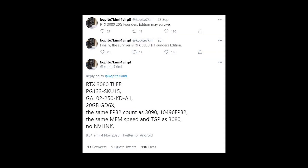Fast forward to today and he tweeted: 'Finally the survivor is RTX 3080 Ti Founders Edition' — RTX 3080 Ti FE, PG133, SKU15, GA102-250-KDA1. It has 20 gigabytes of G6X, the same FP32 count as the 3090 which is 10,496 CUDA cores, the same memory speed and TGP as the 3080, and there's no NVLink.